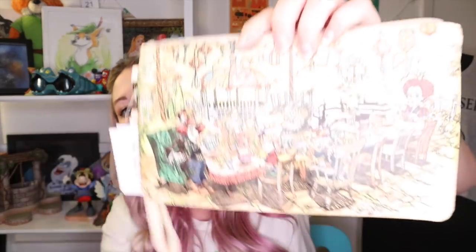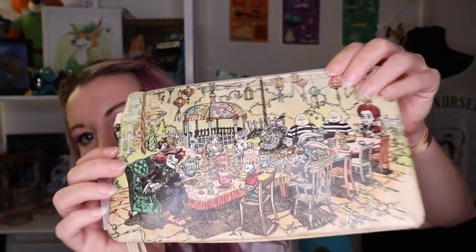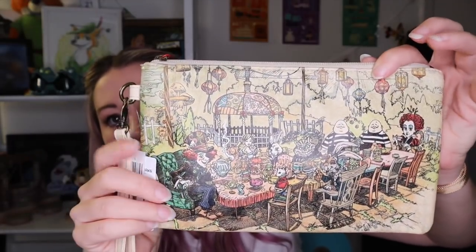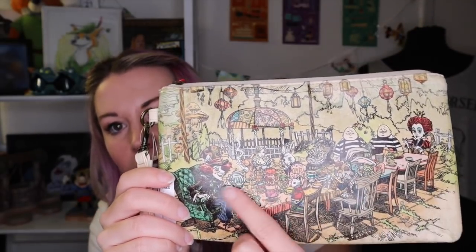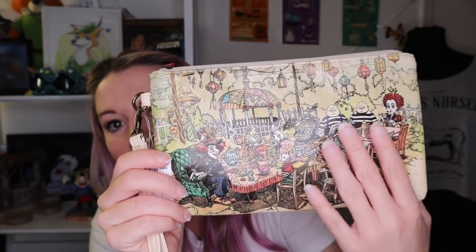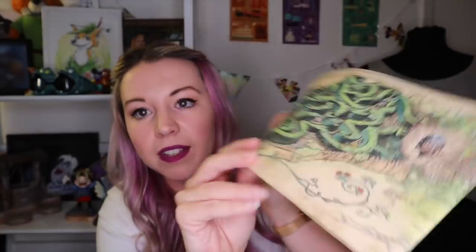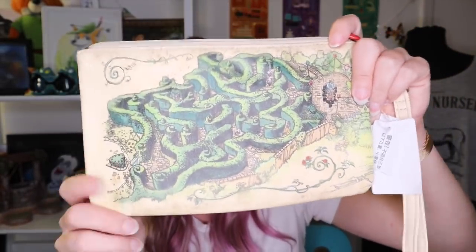These two bags are from Shanghai Disneyland. This one I've never even used — it still has the tag on it — but it is a pretty wild Alice in Wonderland pouch. It's less of a purse, more of a pouch; you could use it as a clutch. It's got the Tim Burton Alice characters rendered more in a classic Alice in Wonderland art style, and it's Tim Burton Alice because it's based on the maze at Shanghai Disneyland.